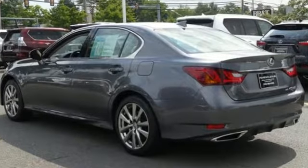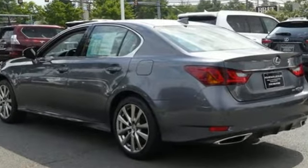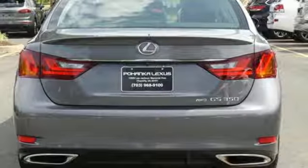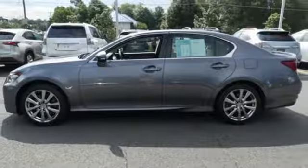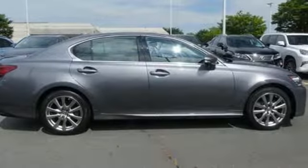Features include Bluetooth wireless audio streaming, smart access key, front heated leather sports seats, auto dimming mirrors, and dual zone climate control.